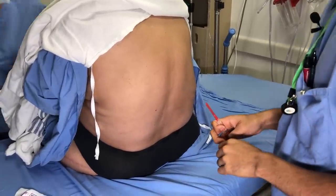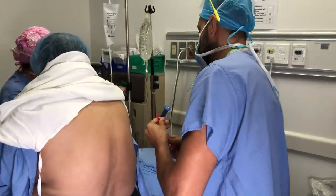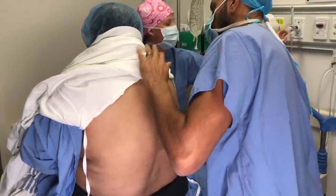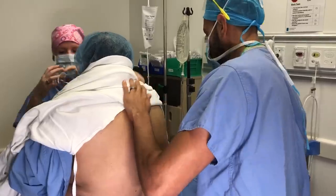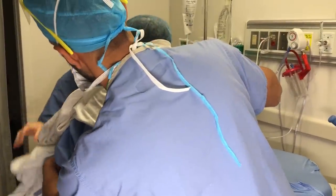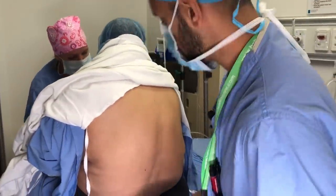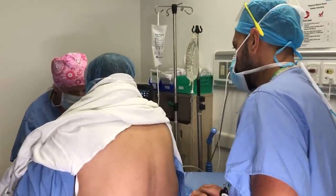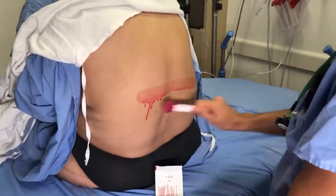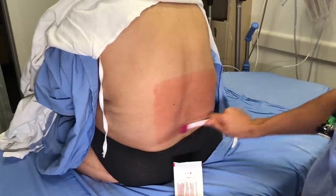We've completed our safety checklist and we have our monitors on. The first thing we're going to do is give you some relaxing medicine — just to help you calm down a little bit, take away some of the stress. You're not going to sleep from this medicine. Now the first thing I'm going to do is clean your back — it's going to be cold. Just sterilizing the skin here to make sure this is a clean procedure.